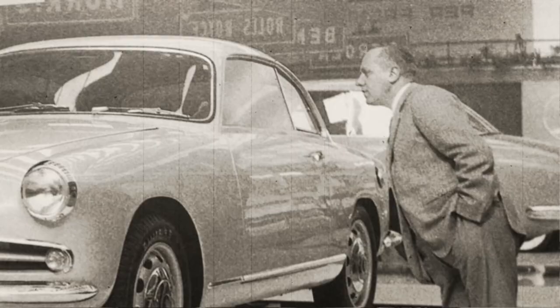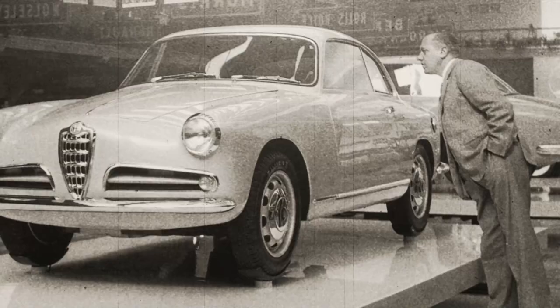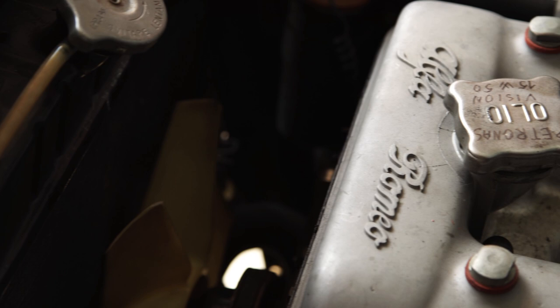The Sprint gathered about 500 orders within the Touring Motor Show's first day, thus buying Alfa's engineers the time they needed to get the four-door saloon ready for a 1955 release. The Giulietta was a massively over-specified vehicle given its target market.